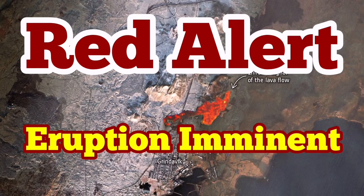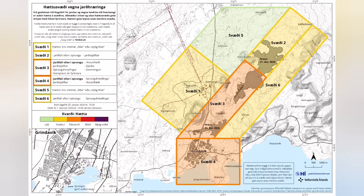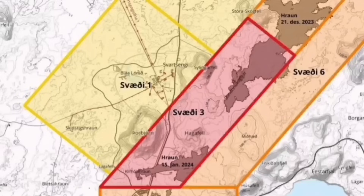It is now a situation of red alert — we have a red alert between the Hagafell and the Svartsengi. This is the latest map by the Icelandic Meteorological Office. We now have a red alert in place indicating an imminent eruption is possible. I will show you the map and my estimate of where the eruption will happen, based on the analysis of the shape of the fault lines.